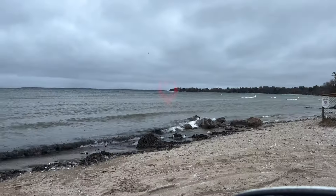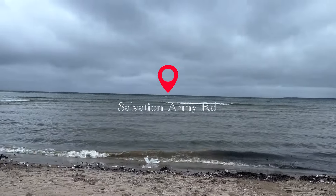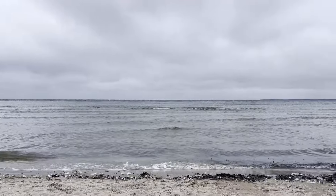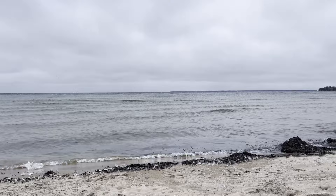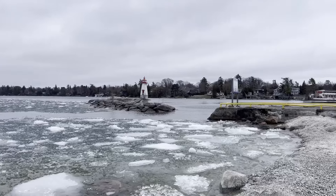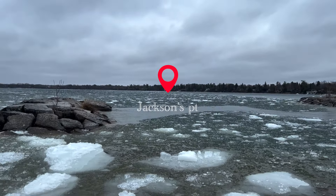Salvation Park. Here we are at Bonnie Boats in Jackson's Point.